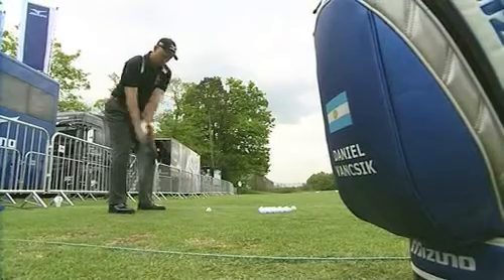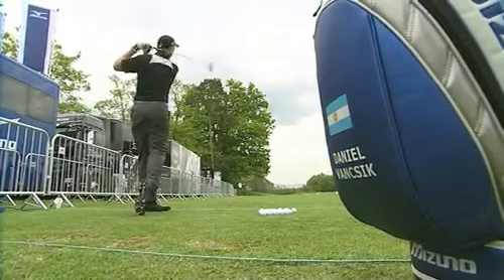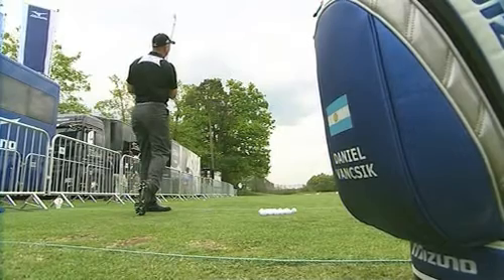His club head speed is about 103 to 104 miles an hour, which is incredible power. In terms of the style of swing, he changes direction from backswing to downswing very aggressively, so he needs a shaft that's going to be able to support the load that he puts into it.